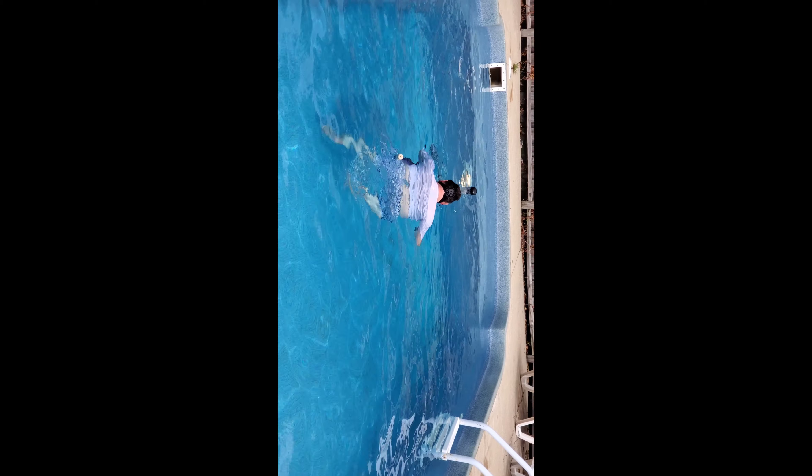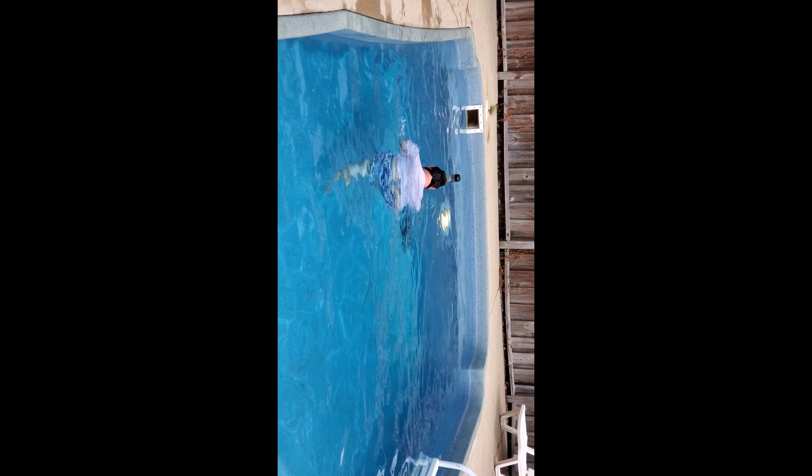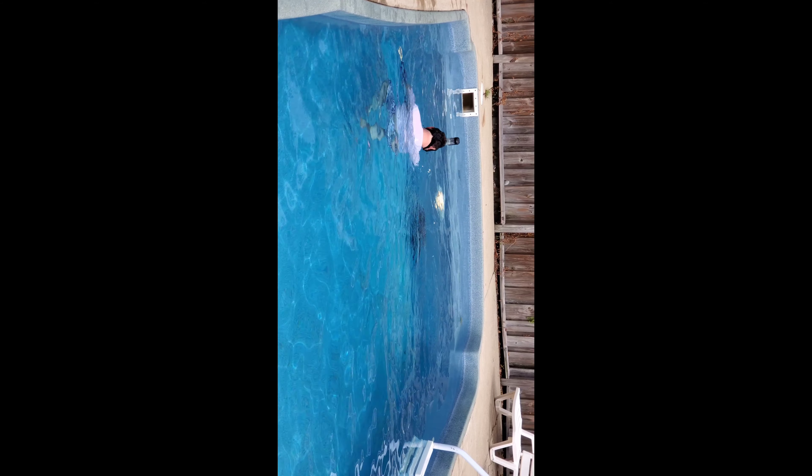I gotta get in — I'm not wet yet, so I gotta get used to the temperature. It's supposed to be a heated pool, but I think they meant heated by the sun, because it's not really heated, or they turned it off.